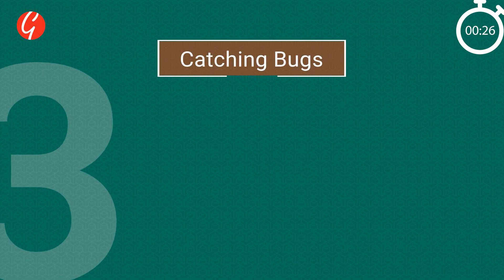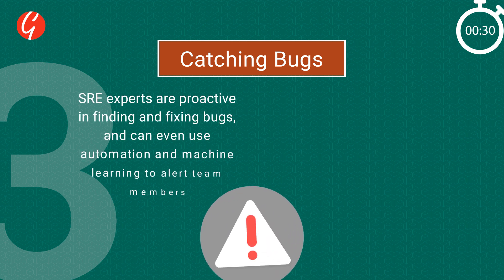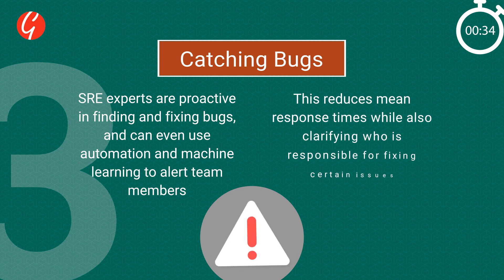3. Catching Bugs: SRE experts are proactive in finding and fixing bugs, and can even use automation and machine learning to alert team members. This reduces mean response times, and also clarifies who is responsible for fixing certain issues.